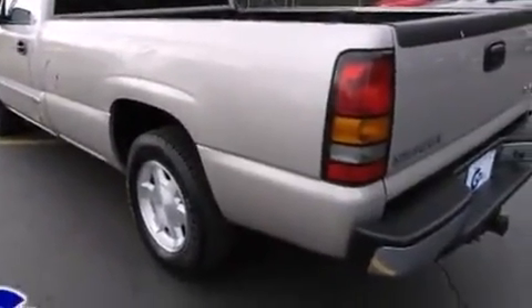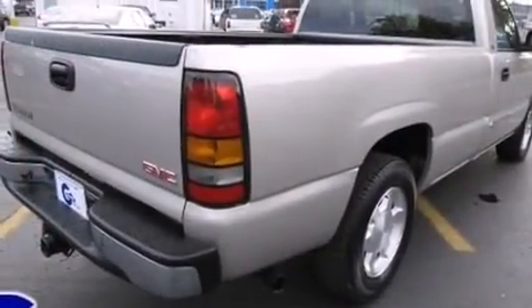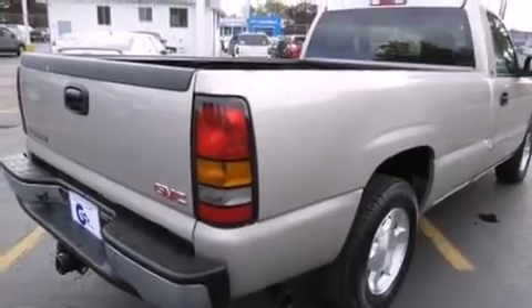It's equipped with tons of terrific amenities that won't break your budget, such as remote keyless entry, a rear-step bumper, an automatic dimming rear-view mirror, automatic temperature control, heated door mirrors, and one-touch window functionality.